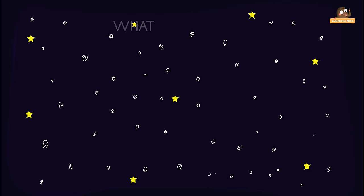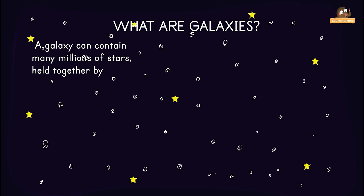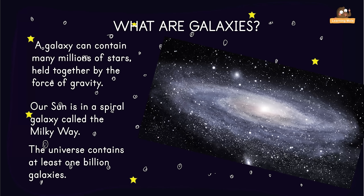What are galaxies? A galaxy can contain many millions of stars held together by the force of gravity. Our Sun is in a spiral galaxy called the Milky Way. The Sun is about halfway from the centre of the galaxy. The universe contains at least one million galaxies.